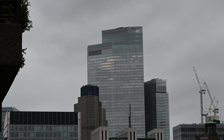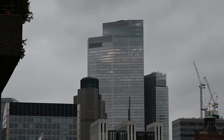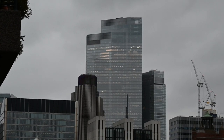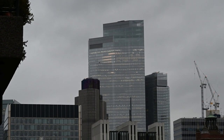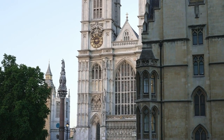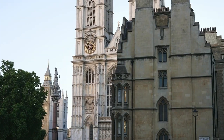Moreover, the conservatory's tranquil ambiance makes it an ideal place for meditation, yoga, or simply practicing mindfulness. Whether you're seeking solace in solitude or enjoying the company of loved ones, the conservatory provides a peaceful sanctuary where you can escape the noise and distractions of the outside world. Overall, the Barbican Conservatory offers a unique blend of natural beauty, educational opportunities, and relaxation, making it a must-visit destination for anyone seeking a respite from the urban hustle and bustle of London.